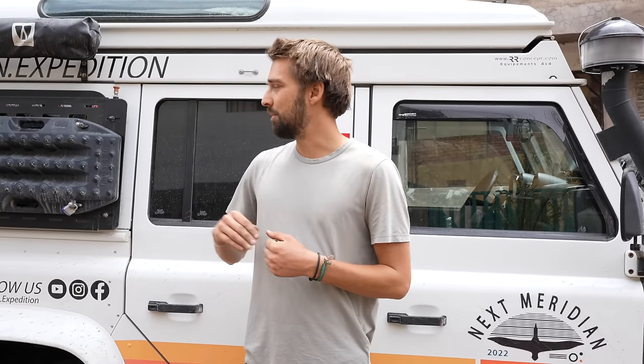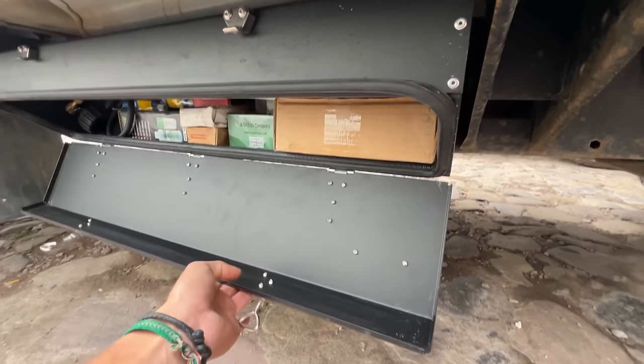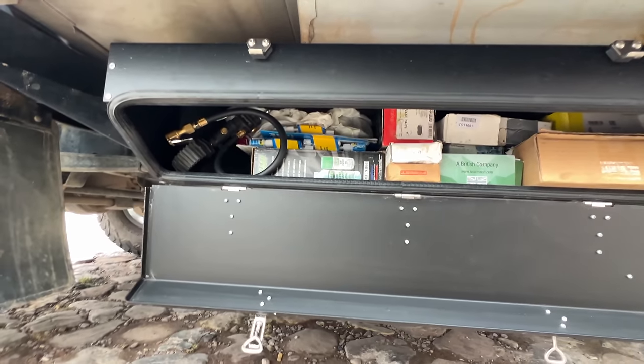On storage: because of the Starlink, they needed a spot for it. They don't have a roof rack and don't want one — reasons include road balance, center of gravity, and shipping logistics. So they built a rear wheel carrier box to house the Starlink, and installed two new chassis boxes to move all spare parts from inside the car's couch area, freeing up under-couch space. Albatross 2.0 is ready — super excited.